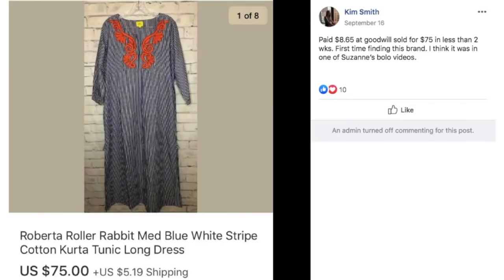Kim paid $8.65 at Goodwill, sold for $75 in less than two weeks. First time finding this brand — she found it in one of Suzanne's Bolo videos in the premium library. The brand is Roberta Roller Rabbit, a house dress tunic type item. Paid $8.65, sold for $75.